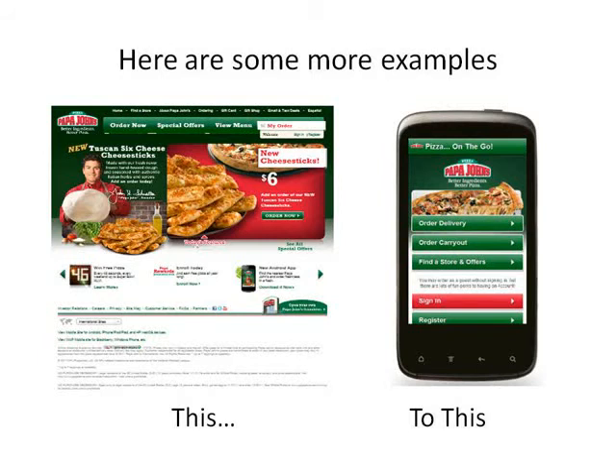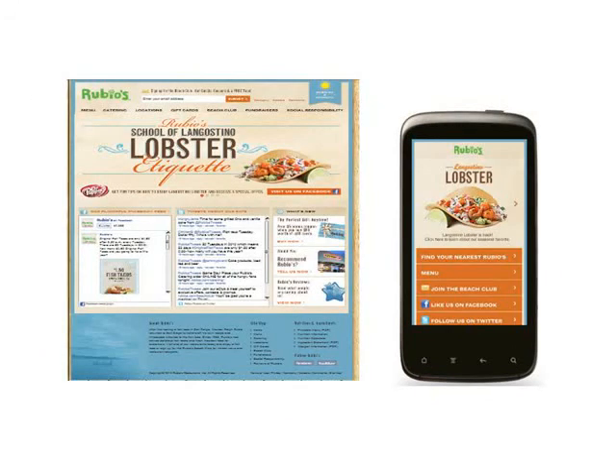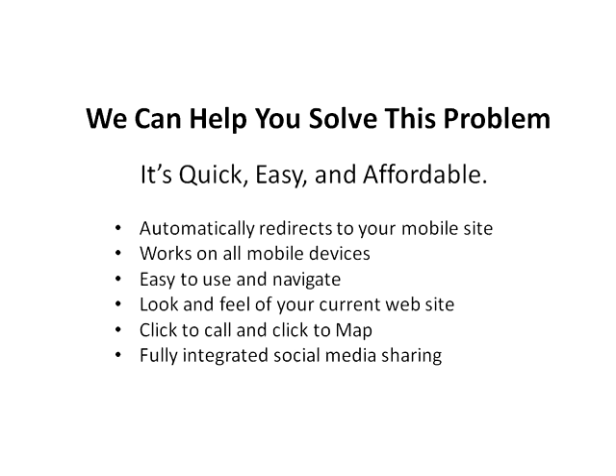Here are some examples of effective transitions from regular websites to mobile-friendly sites. We can help you solve this problem quickly, easily, and very affordably. We can have a custom, mobile-friendly website up and running for you in less than a week that will automatically redirect searchers and work on all mobile devices. It'll be easy for your potential customers to use and navigate, complement the look and feel of your current website, have click-to-call and click-to-map features, and be fully integrated with social media.